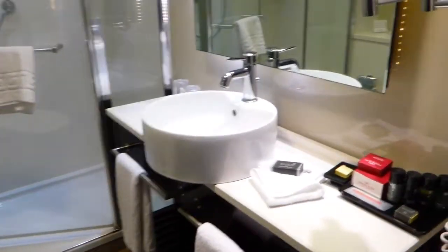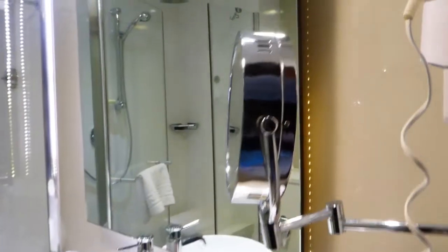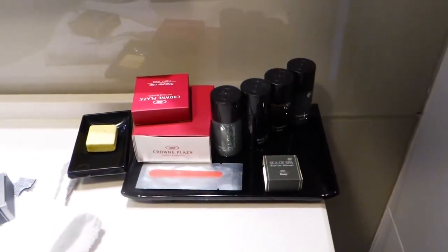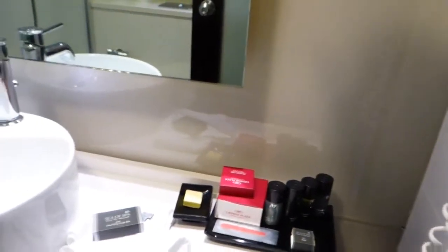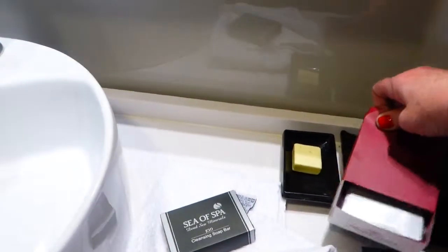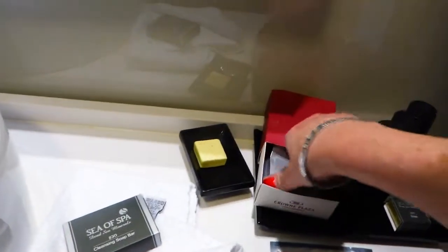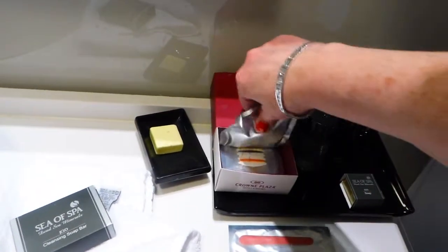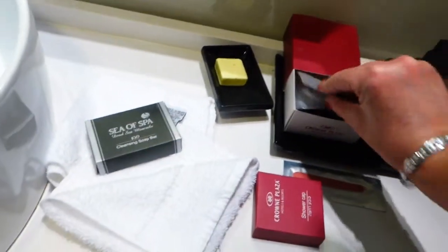This is the bathroom — a beautifully done bathroom. There's a magnifying mirror and hair dryer, a very nice countertop with a lot of space. There's a nice Dead Sea Minerals kit with lotion, shampoos, and conditioner, plus a little kit that includes a makeup removal kit, a sewing kit, and a shower cap.